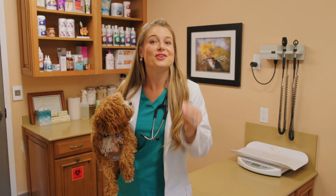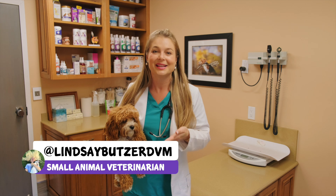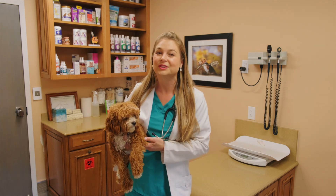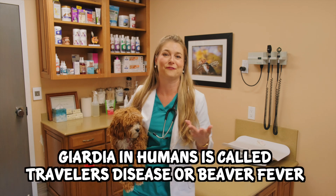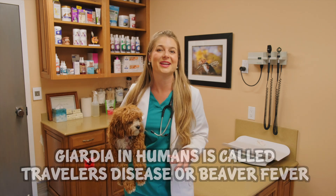Giardia! What an annoying parasite! Your dog was just diagnosed with this and I see Giardia on checkups on a weekly basis with new puppy owners and even some adult dogs. Giardia in humans is known as traveler's disease or beaver fever, since the CDC says that most human Giardia cases are from beavers.